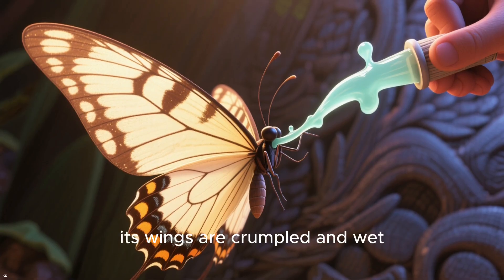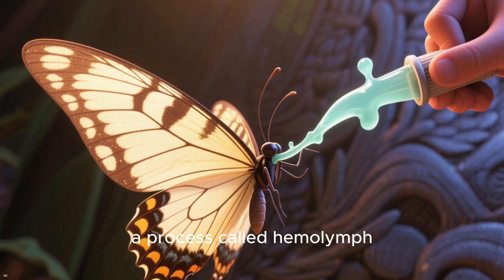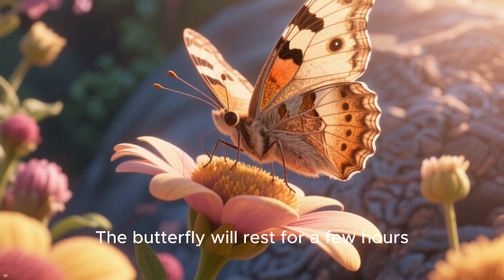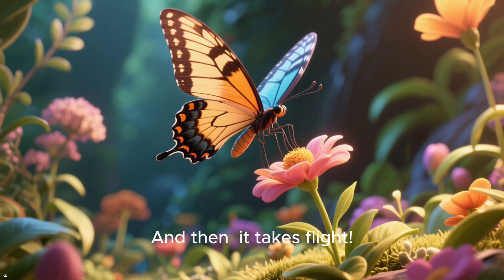A fully formed butterfly struggles out. At first, its wings are crumpled and wet. It has to pump fluid into them — a process called hemolymph — to expand them to their full, glorious size. The butterfly will rest for a few hours, letting its wings dry and harden. Then it takes flight.